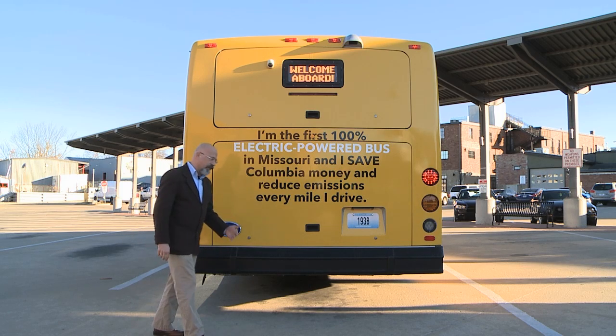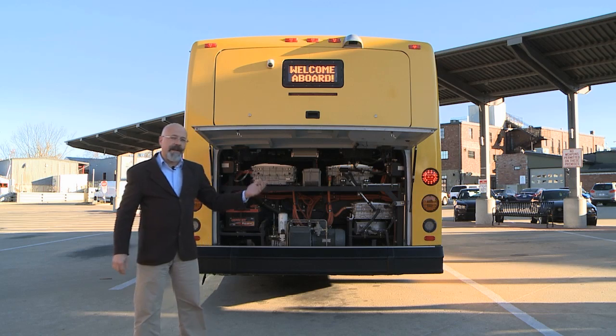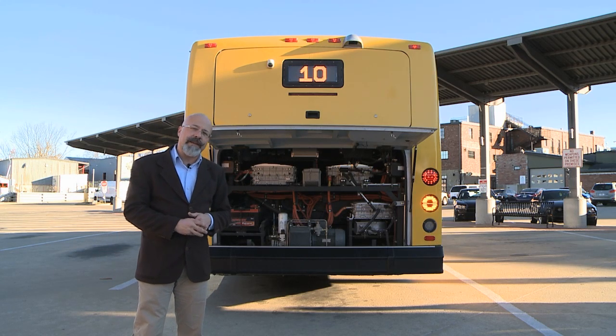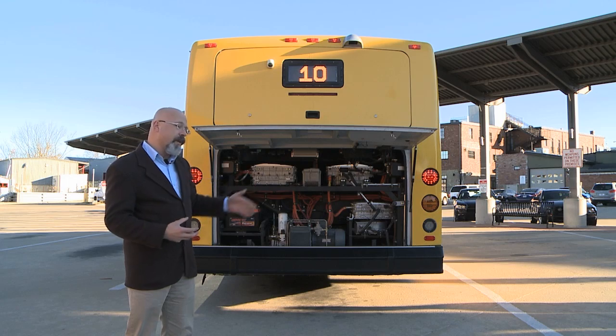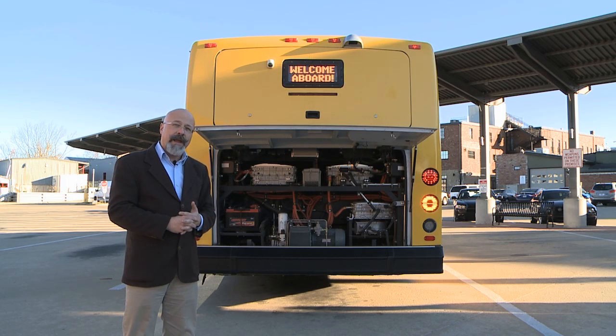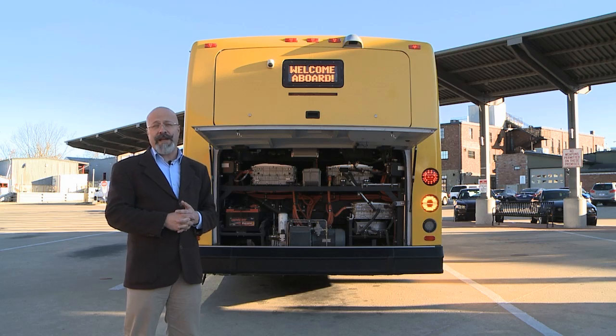Let's take a minute to take a look under the hood. What you're looking at is a variety of electrical components that control the electric motors operating on each rear wheel — 75 horsepower each. And as you can hear, it's pretty quiet, not like a diesel or a compressed natural gas engine.